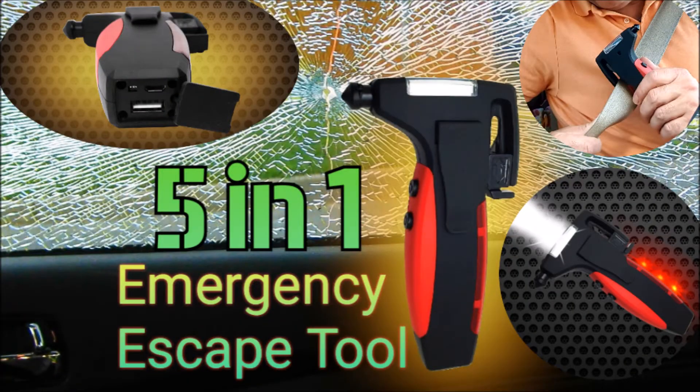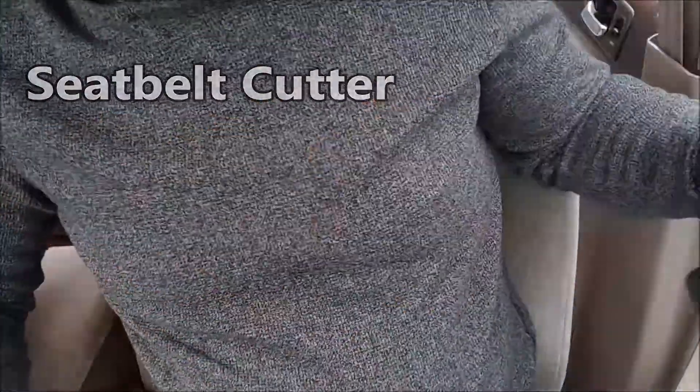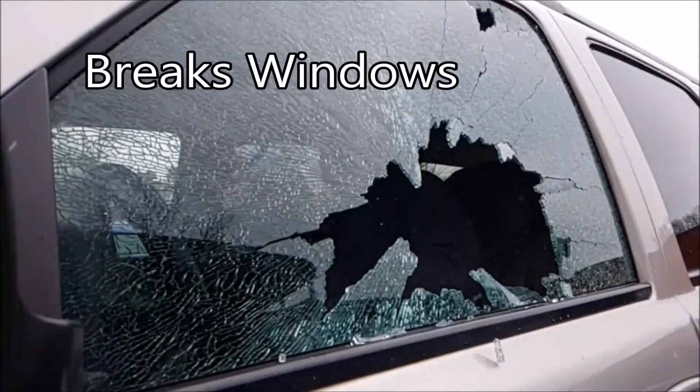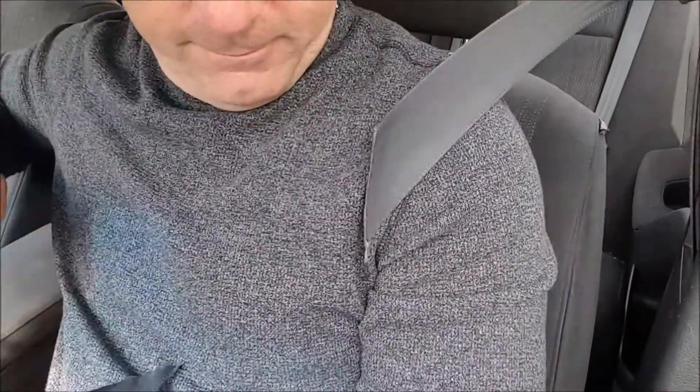Introducing the 5-in-1 Emergency Escape Tool from Flippo. This tool slices right through seatbelts, and the strong titanium point hammer shatters glass with ease, just like the tools first responders use.